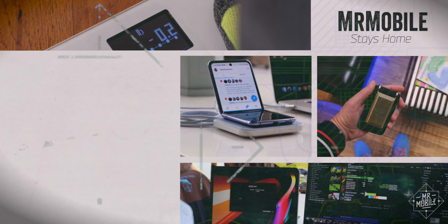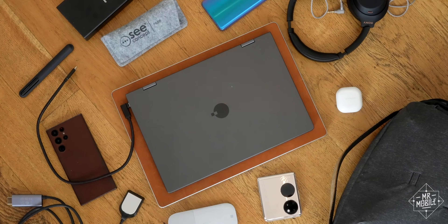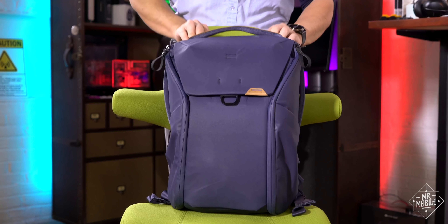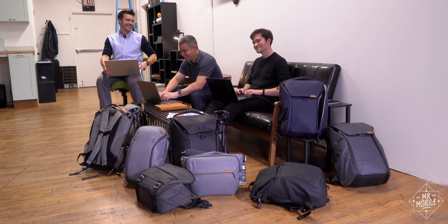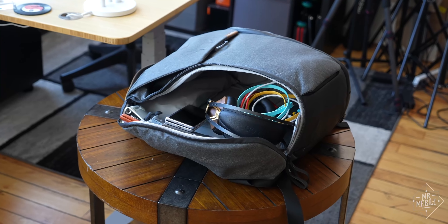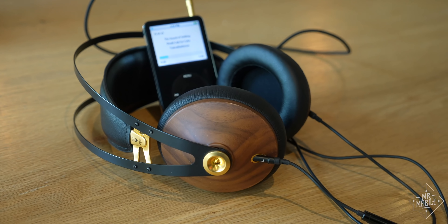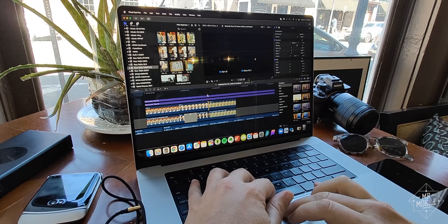The funny thing about staying mostly at home for two years is that your everyday carry doesn't change much. But you've been asking for an update on what's in my tech bag, which for the record is the same Peak Design Everyday Backpack I've had since the last one of these videos, aging absolutely beautifully. I've finally gotten enough new stuff to put inside it, or at least new thoughts on the old stuff that was already inside it to make a video that I hope is worth sharing.